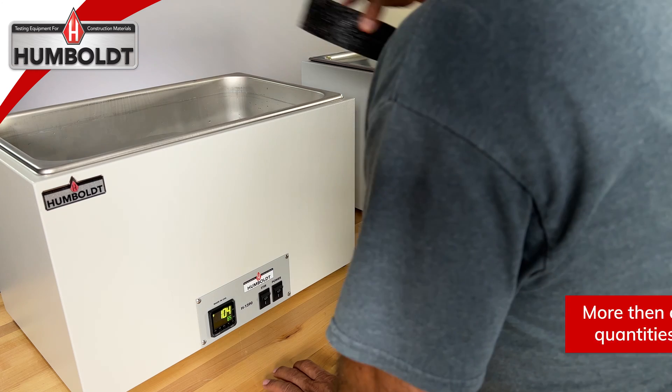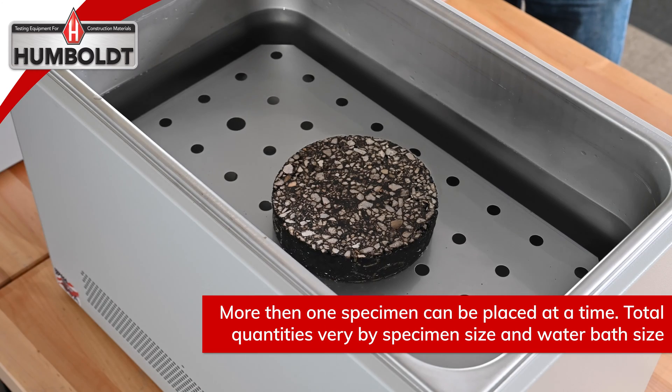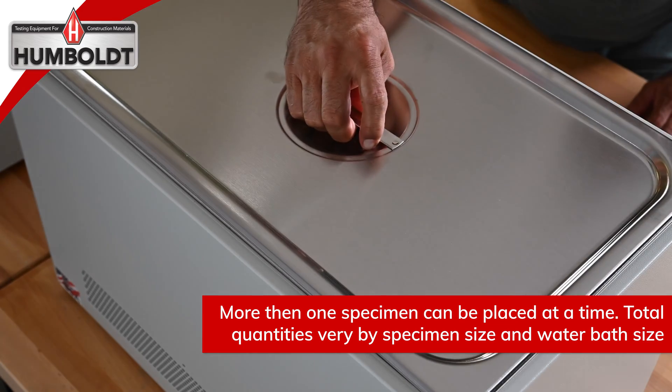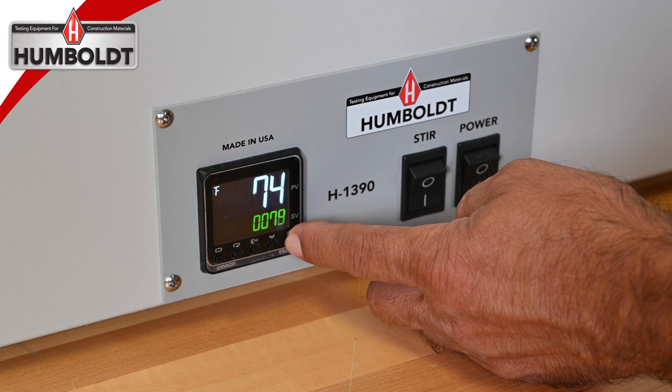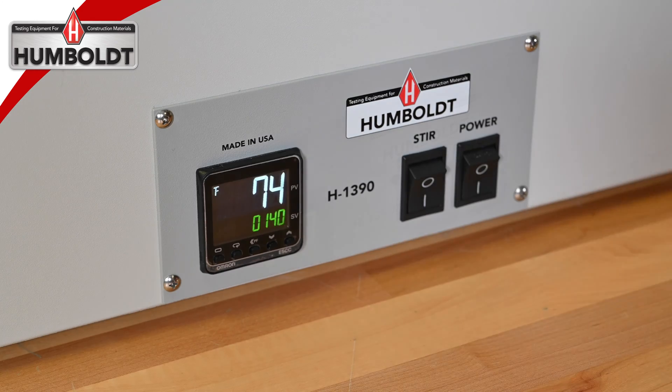They feature a microprocessor-based digital controller for precise temperature control throughout their temperature range of ambient temperatures to 180 degrees F, 82 degrees C, with an accuracy of plus or minus 0.1% of the input span. The dual digital display shows both the set point and the process temperature at a glance.